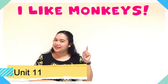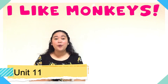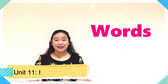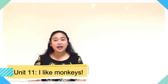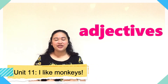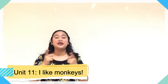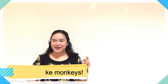Unit 11 is "I like monkeys." We will start with lesson 1, and lesson 1 is all about words. That means we are going to learn some words about the zoo and some adjective words. Turn your listening eyes on and turn your listening ears on, and let's start with lesson 1 words.